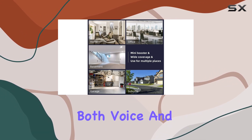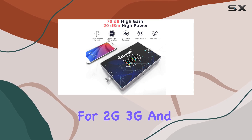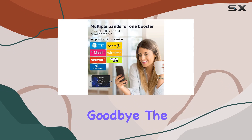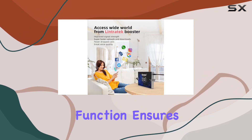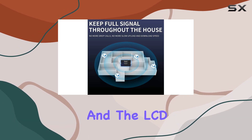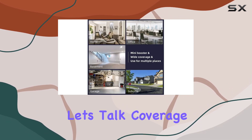Its ability to boost both voice and data signals simultaneously, with support for 2G, 3G, and 4G LTE, means you can kiss those dropped calls and slow data speeds goodbye. The upgraded AGC function ensures optimal performance by adjusting to the external signal strength, and the LCD display lets you monitor everything in real time.